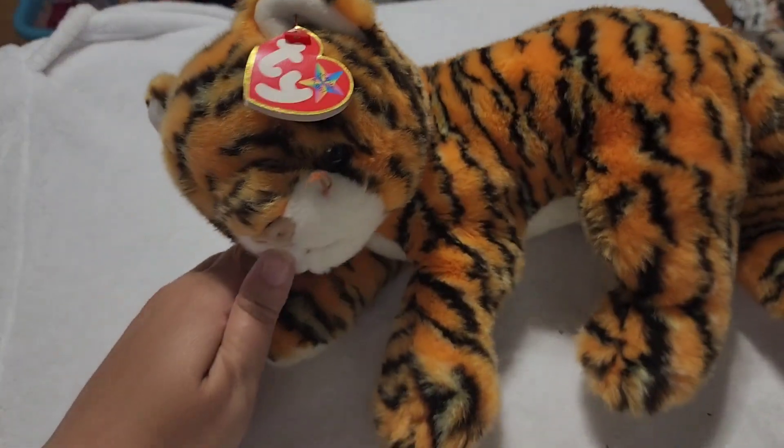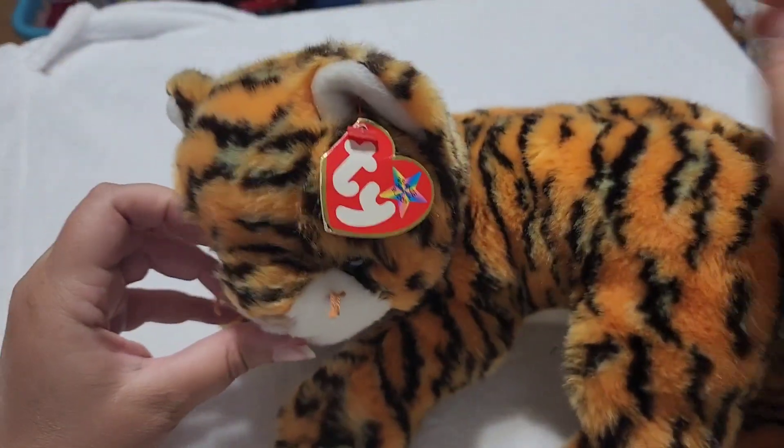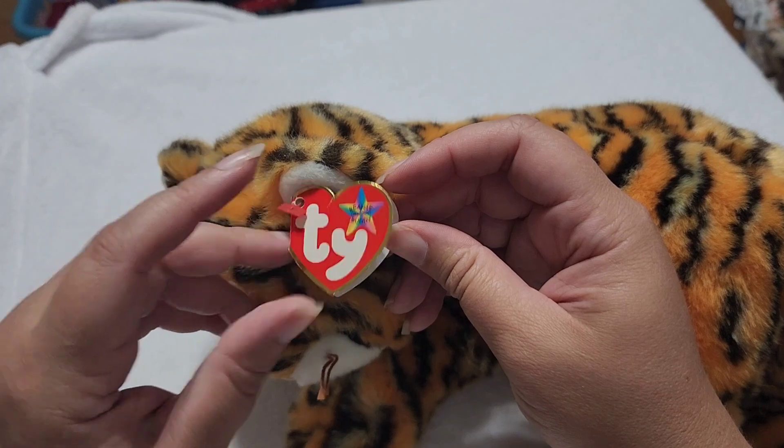Check out this beautiful Beanie Buddy tiger. I love him so much — I found him in a thrift store for $4 and I was so excited. His name is India.